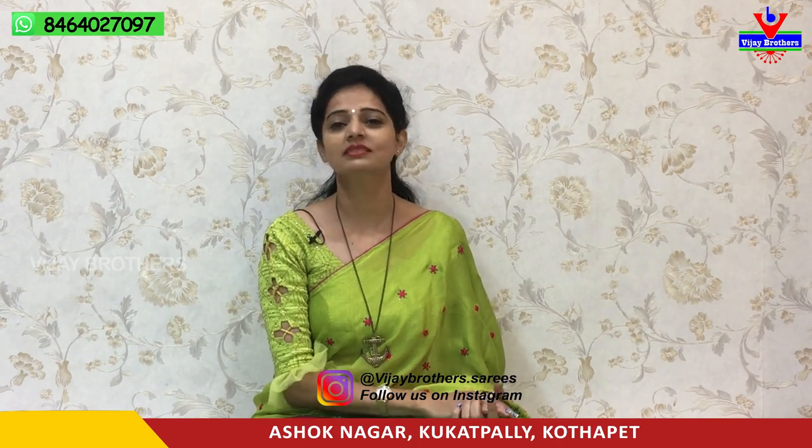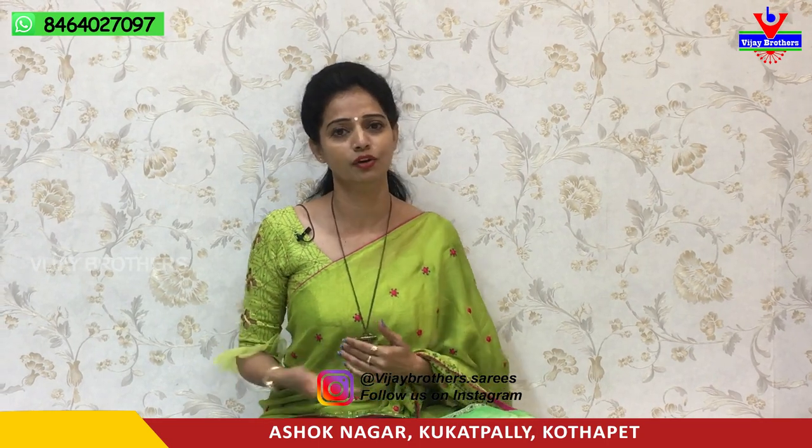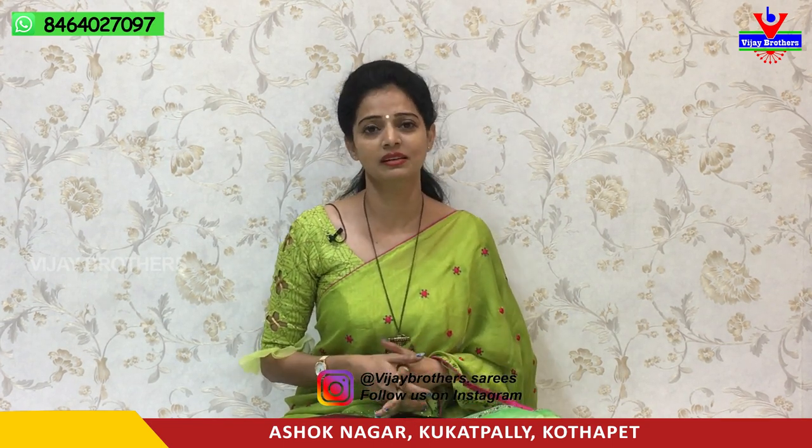Hi viewers, welcome to Vijay Brothers. I am from Vijay Brothers in Kukatpali, Hydernagar, Charmas, Pakkaneam. My main road is on the 20th. Vijay Brothers showroom number is on your screen. You can see the number on your screen and call us on that number.